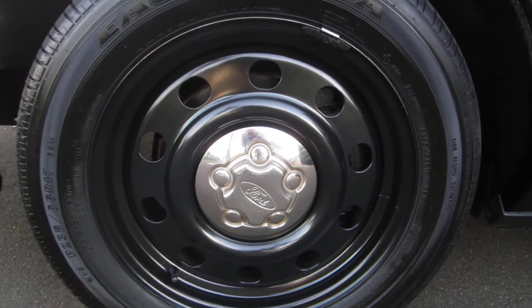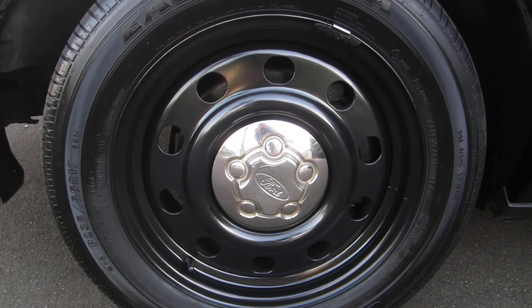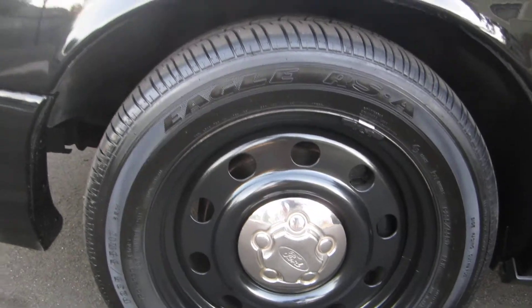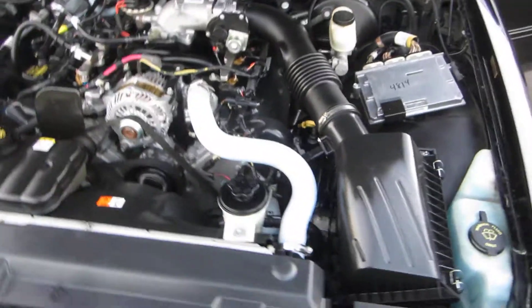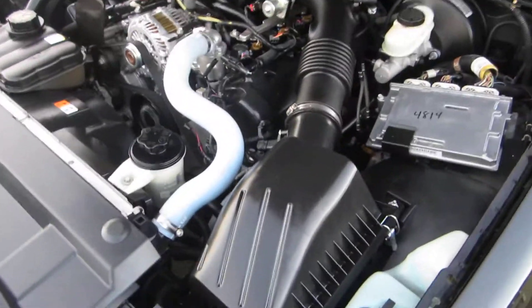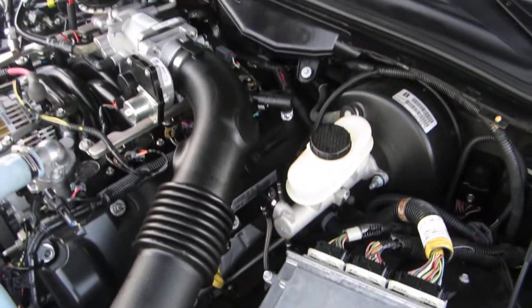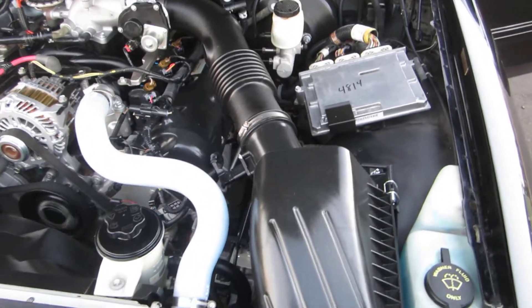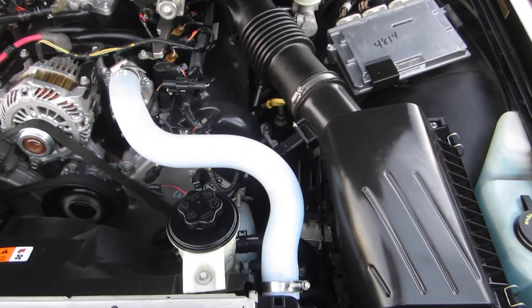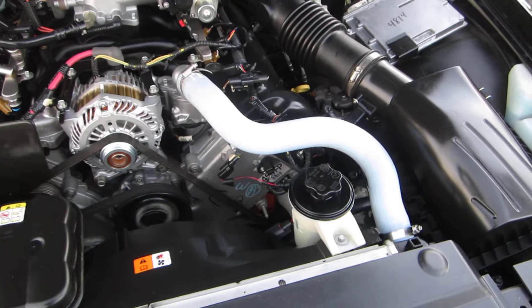Nice glossy painted rims, tires are great all around. Clear headlamps — not bad at all. Here's the engine, completely serviced, very quiet. She runs very, very nice.